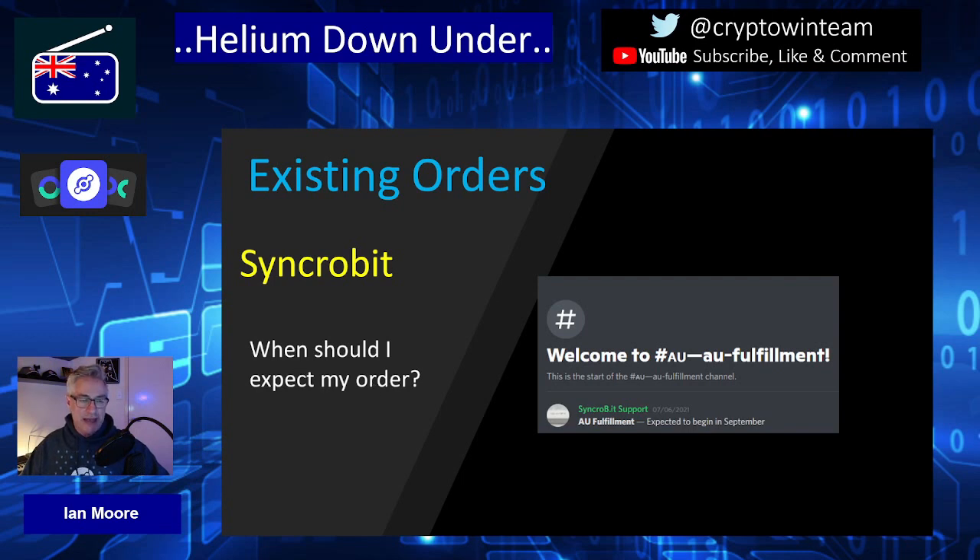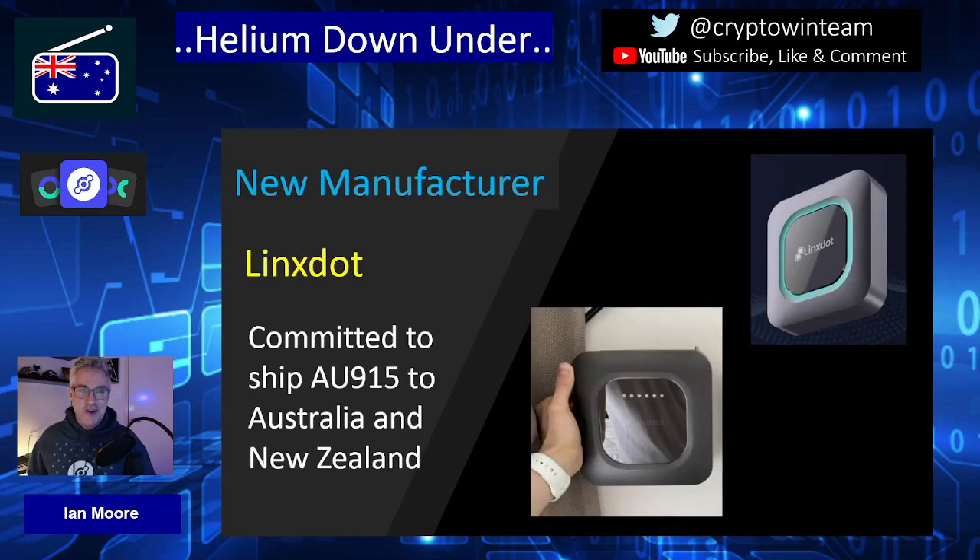That's it for Syncrobit. Now on to the most exciting part of this video — the new manufacturer. This is the new manufacturer that has committed to ship AU915 to Australia and New Zealand, which is outstanding because all of our other distributors are no longer taking orders, meaning that if you are just discovering Helium right now, you have no place to go. But thankfully, Lynx are coming on board.